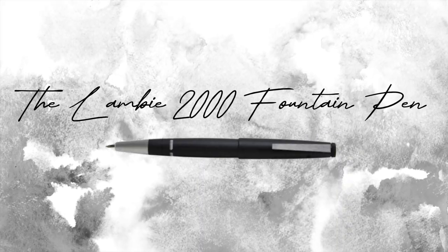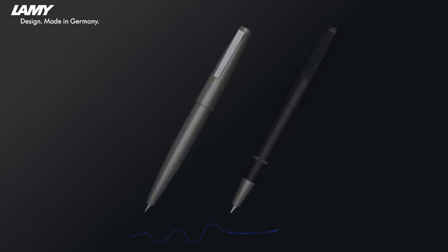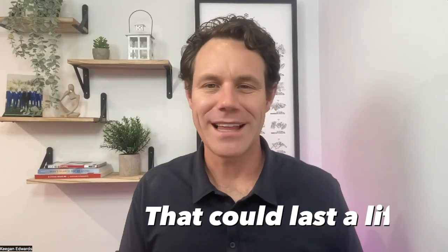Number four on our list is the Lamy 2000 fountain pen, a timeless classic with a modern touch. For those of you who love a sense of nostalgia, its semi-hooded nib provides a unique writing experience. It's a small investment in a pen that could last a lifetime.